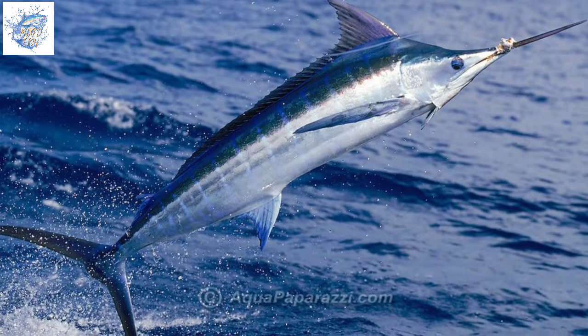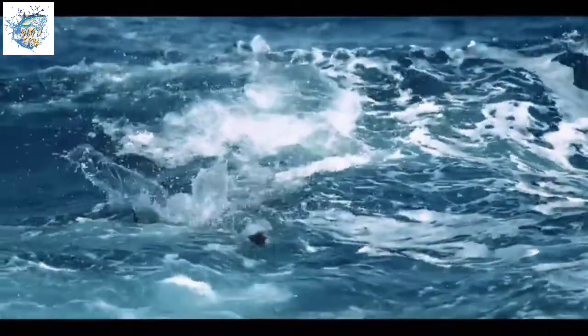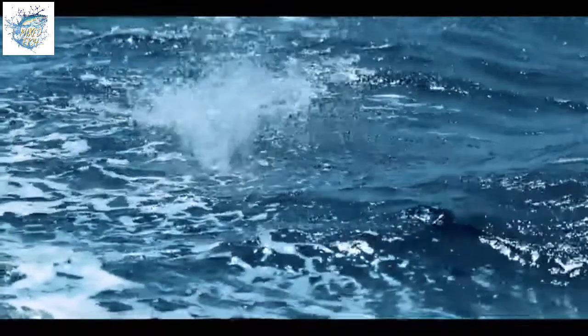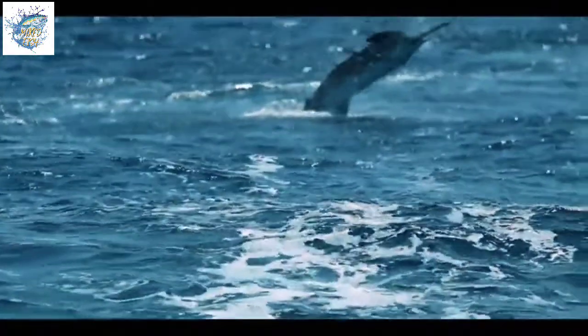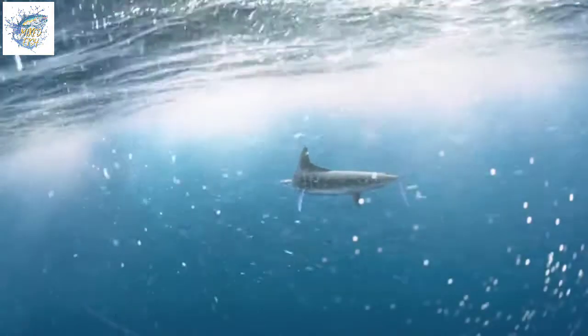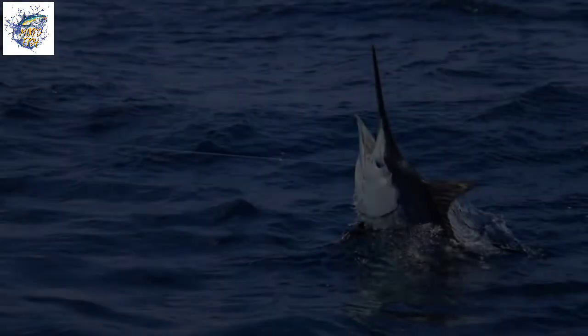Swordfish, or Xiphias gladius, are a type of marine fish whose upper jaw and elongated snout are shaped like a flat and strong sword, measuring almost one-third the length of the fish's body. The long rounded swordfish body can reach 2 to 4.6 meters and weigh up to 650 kilograms. The skin is smooth without scales, with the upper body being purplish or bluish and the lower body silver.